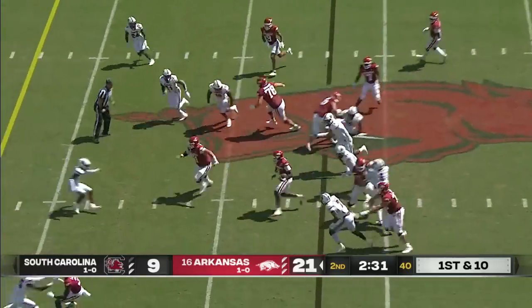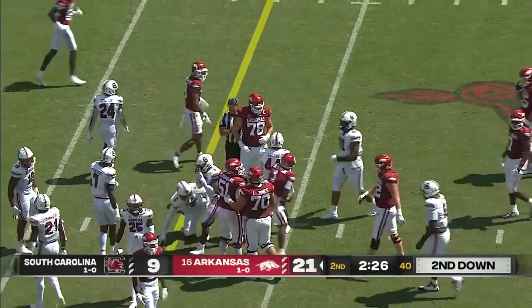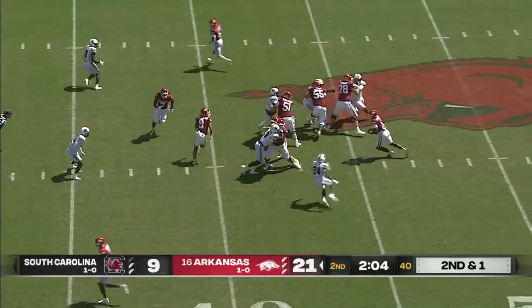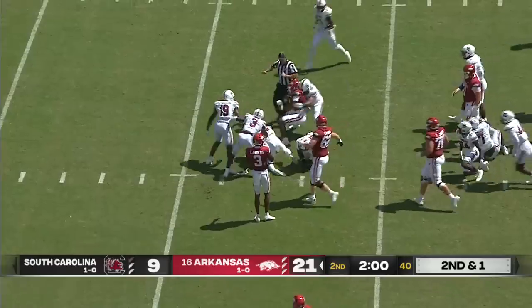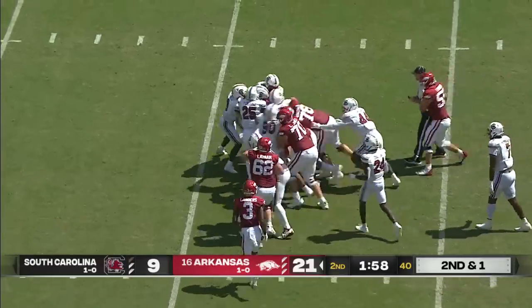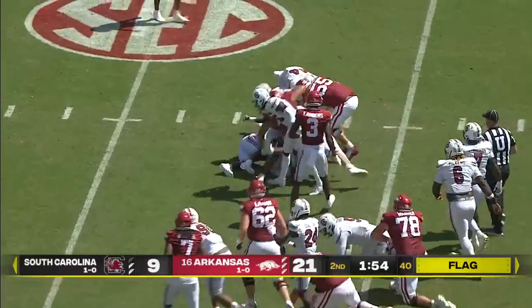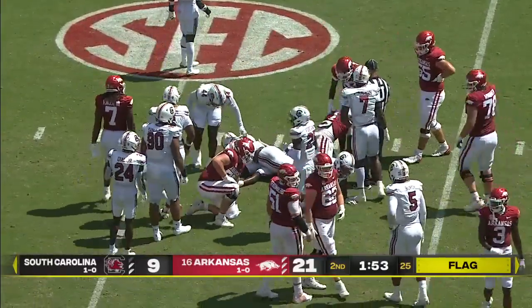Quarterback keeper, Jefferson — popped at the 40-yard line, but he's got nine yards before halftime. Jefferson quarterback draw — first down. Still on his feet, tough to bring down. Flag down — he's still up, getting a push. The play blown dead at the 28-yard line of South Carolina.